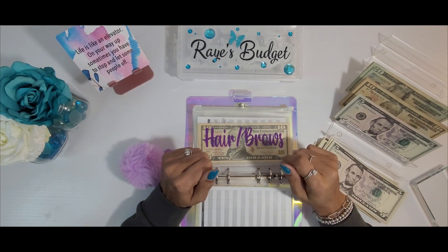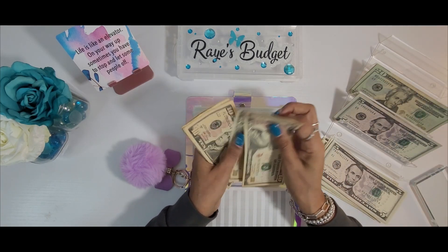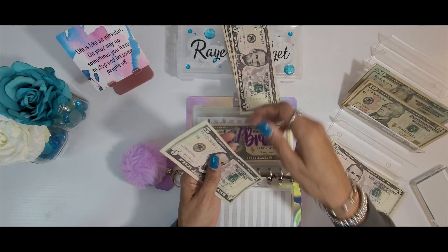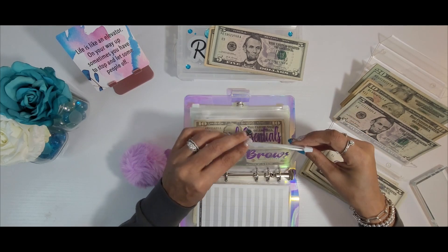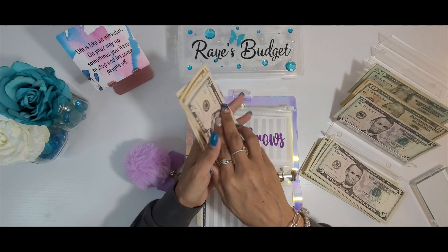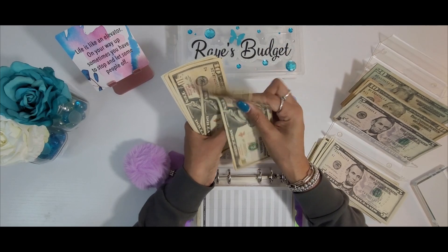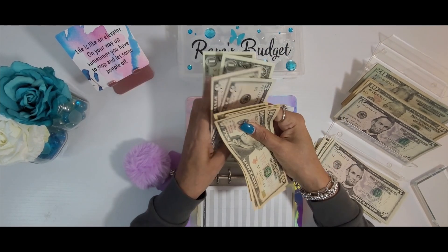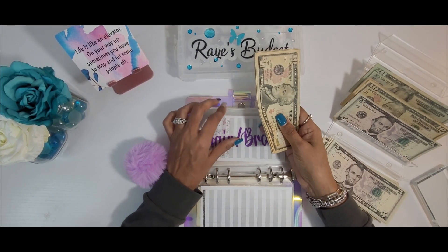Next we have hair and brows. That will be getting $40 today — 10, 20, 30, 35, 40. Let's see what that takes us to — we have $72 for hair and brows.